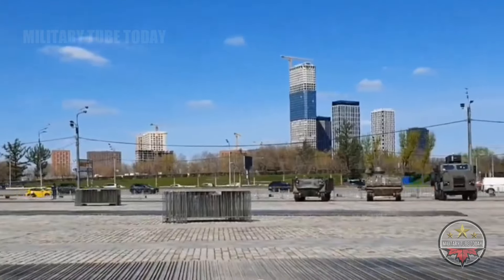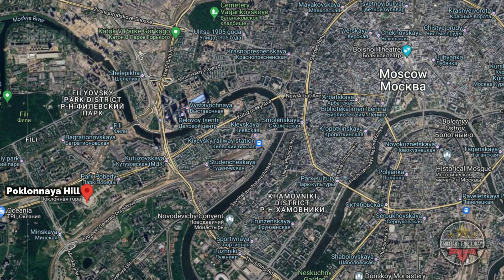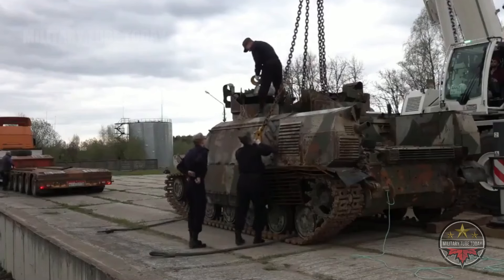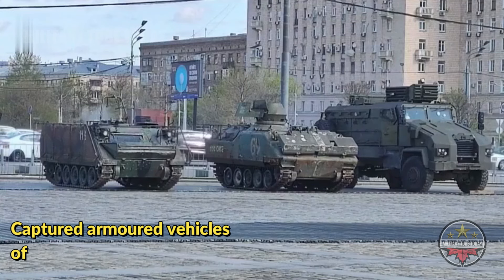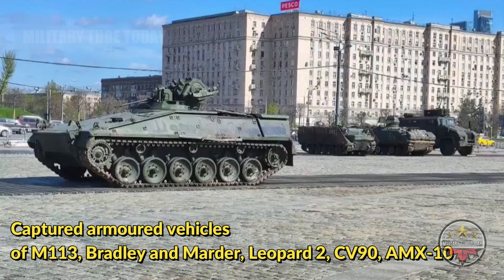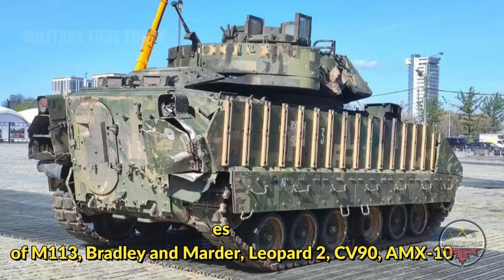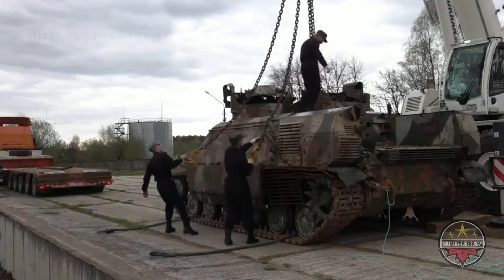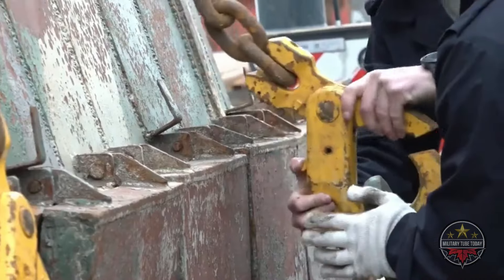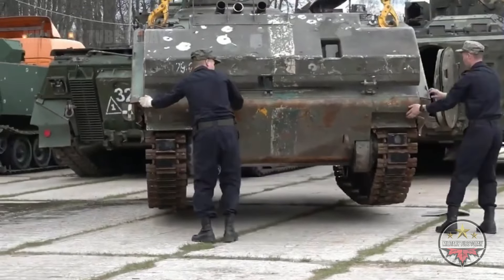Many of the equipment given to Ukraine by the U.S. and its allies arrived in the Russian capital in the vicinity of Victory Park, Poklonnaya Hill, Moscow. Video shared by the Russian Ministry of Defense on Tuesday, April 23rd, shows two M113 armored personnel carriers, the U.S.-made M2A2 Bradley OPSSS infantry fighting vehicle, Marder 1A3 IFV, German-made Leopard 2 tank, Swedish CV 9040C vehicle, French AMX-10RC armored vehicle, and many other Western war machines on transport trailers.